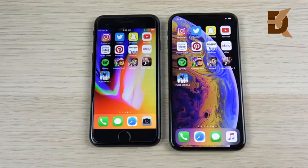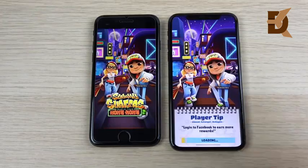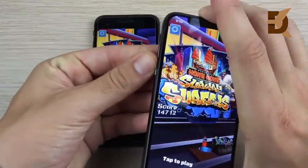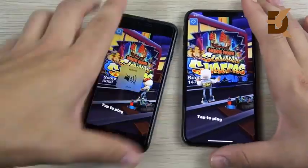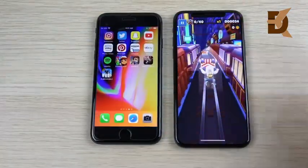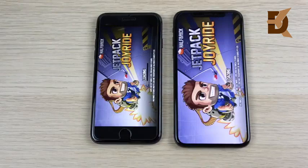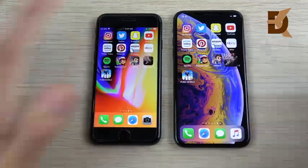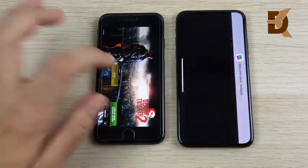Now let's go into some games. Subway Surfers: 3, 2, 1 — the XS jumps ahead and loads first. Graphics are good on both devices. Into Jetpack Joyride — even in this casual game the XS takes the win. Dead Trigger 2: 3, 2, 1 — the XS opens it first on the right, and there is the iPhone 8 following behind.